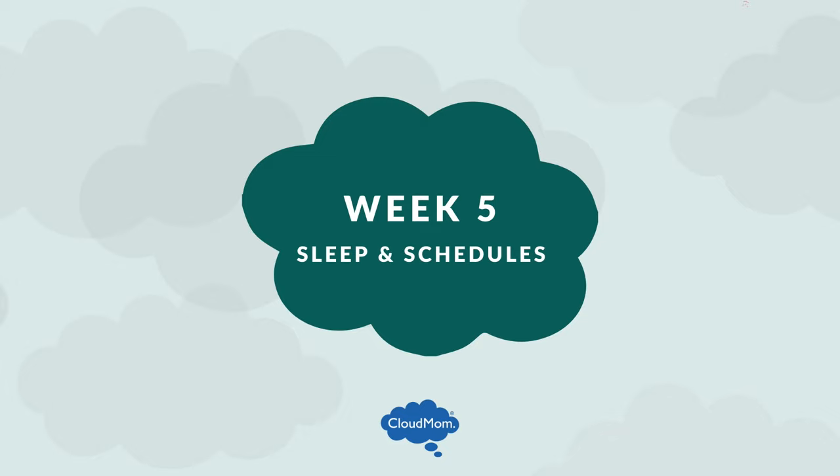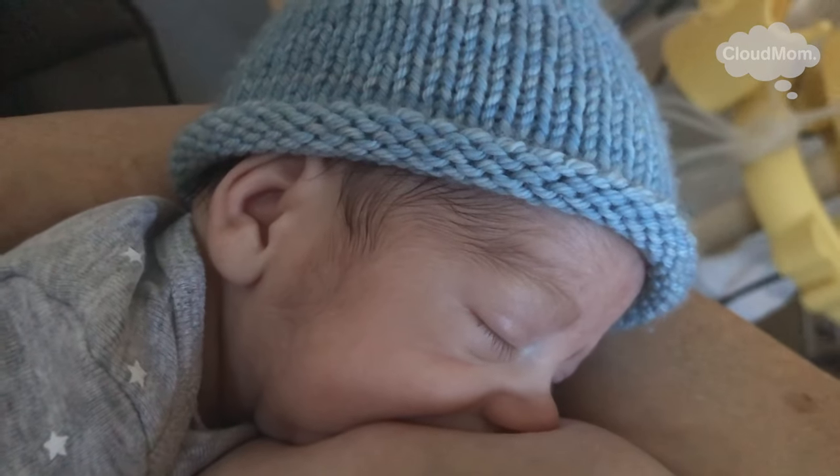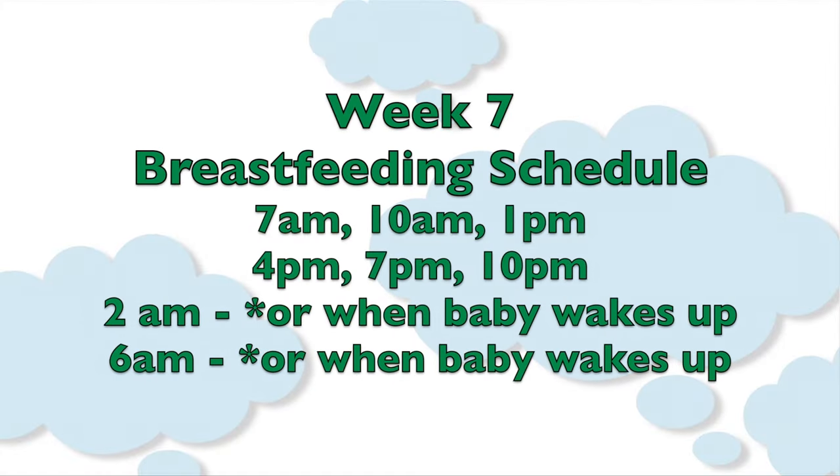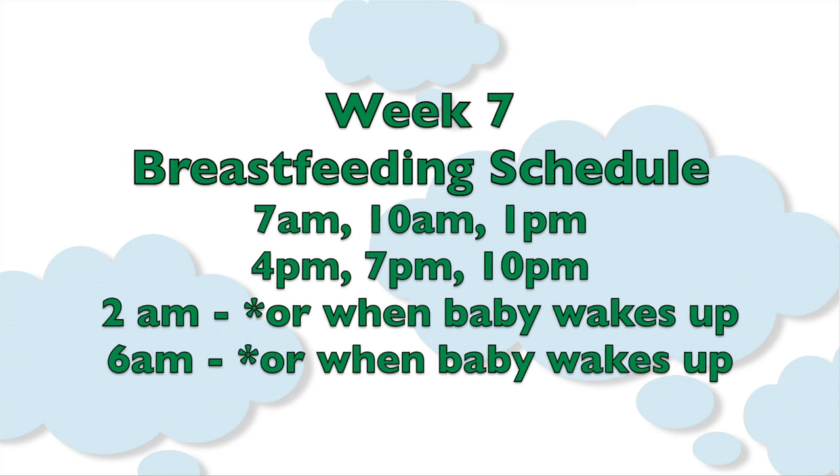For your convenience, let me quickly pop the every three-hour feeding schedule up, but keep in mind that every three and a half hours might work better for you. Go over all this with your doctor. The schedule times are: 7 a.m., 10 a.m., 1 p.m., 4 p.m., 7 p.m., 10 p.m., 2 a.m., and 6 a.m.